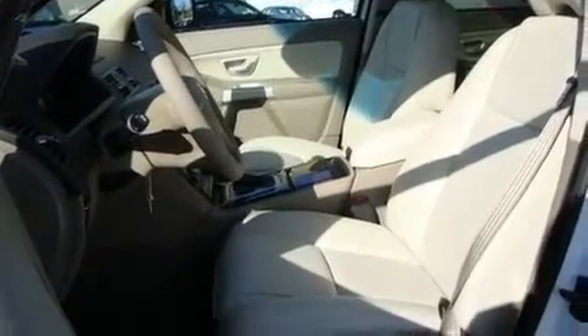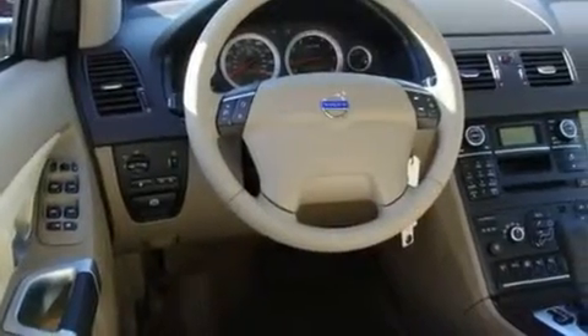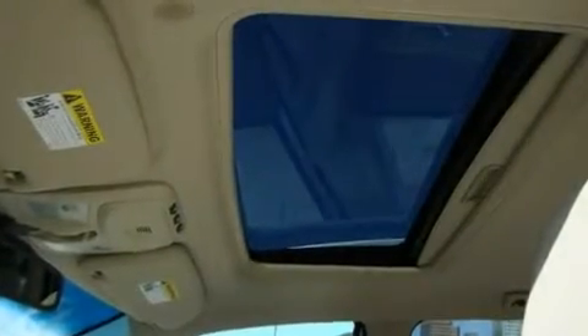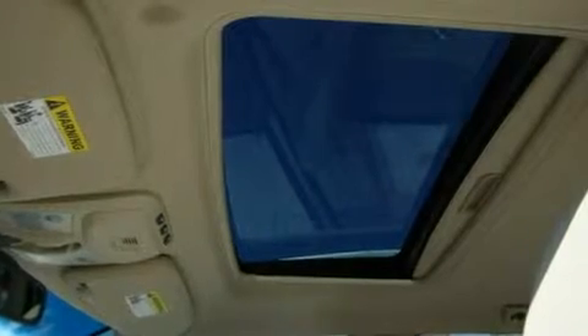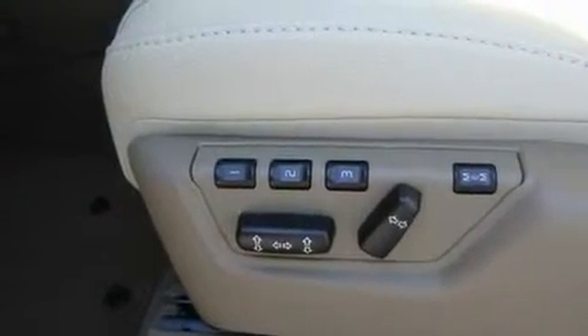Its top features include memory settings for the driver's seat positions, so you can recall your favorite position with the push of one button, a sunroof, parking distance sensors, an MP3-ready stereo system, interior wood trim accents, a traction control system, an anti-lock braking system, heated seats, a CD player, and cruise control.